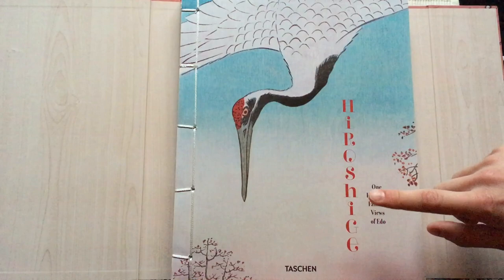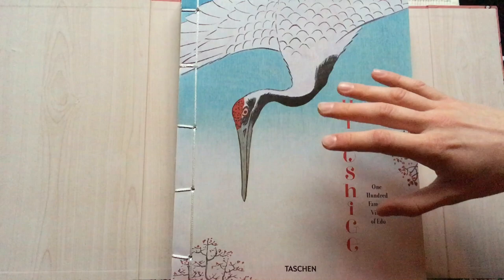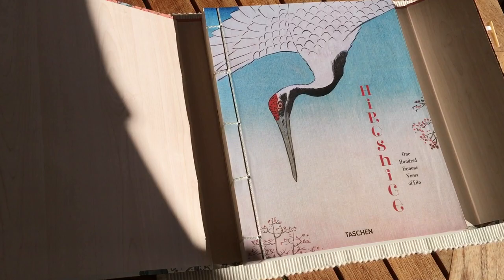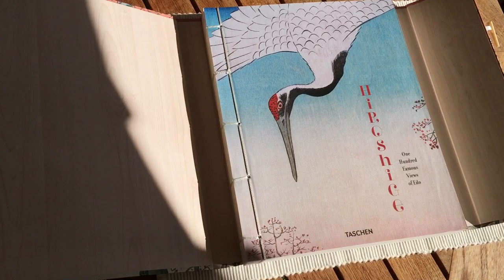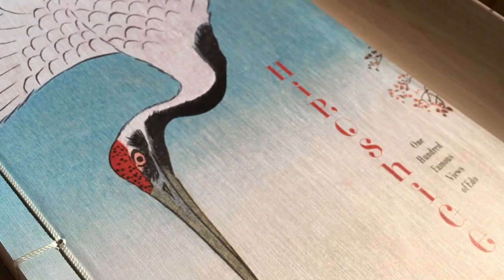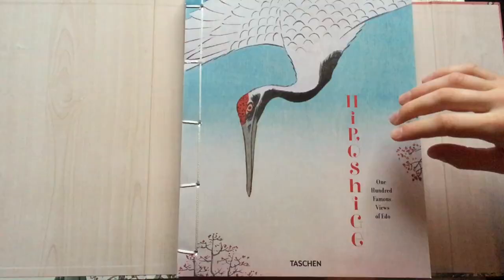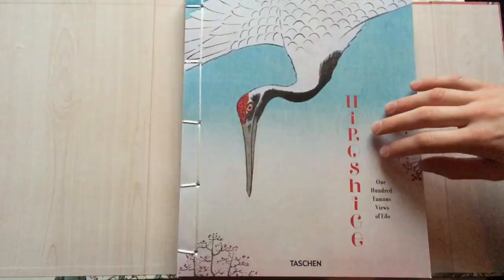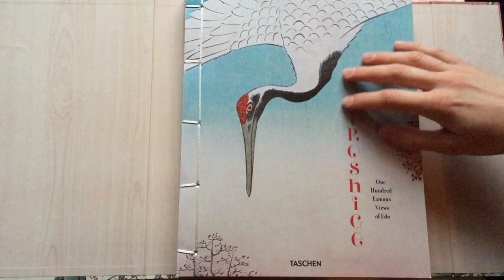I have to say that this edition is incredible, very luxurious, and I was very surprised when I got it, considering the price of this book. I will talk about the price later. But here is the front cover. The covers on the front and the back are a bit glittering, and it is different to the paper in the book. Once again we have Hiroshige, the 100 Famous Views of Yedo, Taschen down here, and this wonderful illustration.